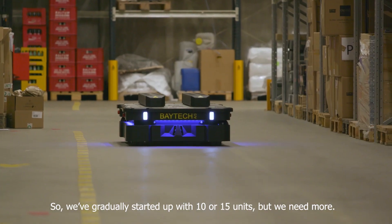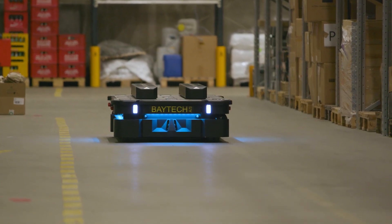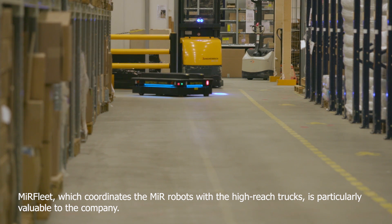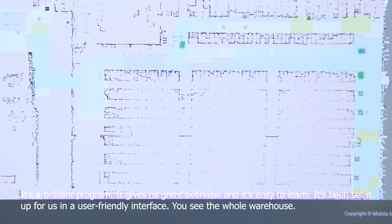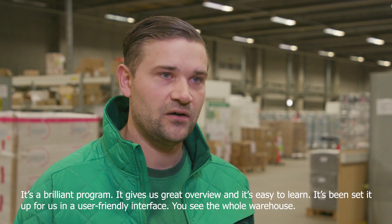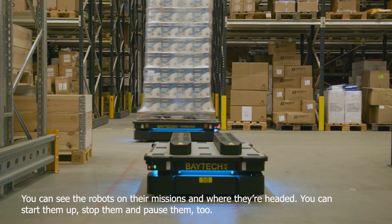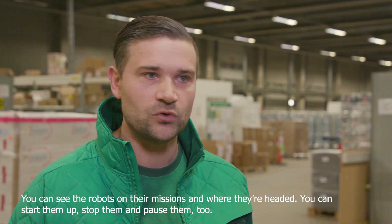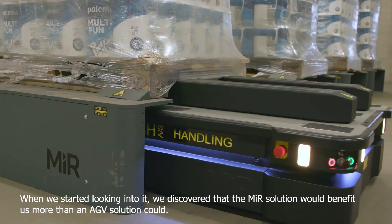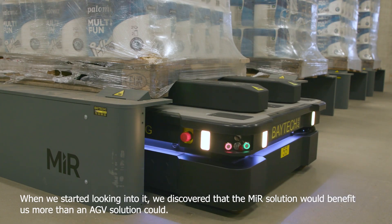We've gradually started up with 10 or 15 units, but we need more. MiR Fleet, which coordinates the MiR robots with the high reach trucks, is particularly valuable to the company. It's a brilliant program — it gives us great overview and it's easy to learn. It's been set up for us in a user-friendly interface. You can see the whole warehouse, you can see the robots and their missions and where they're headed. You can start them up, stop them, and pause them too.